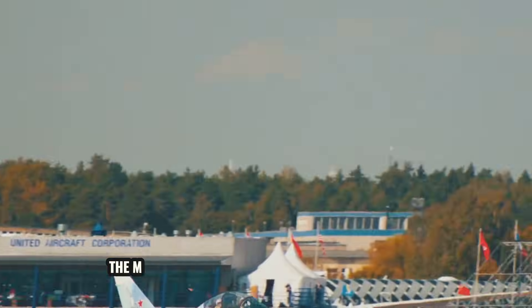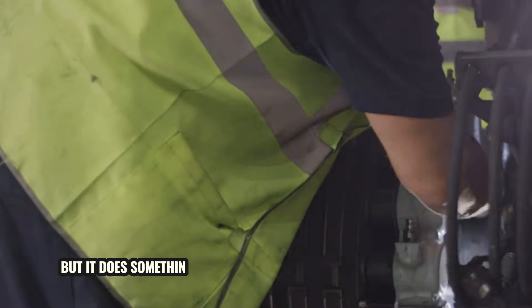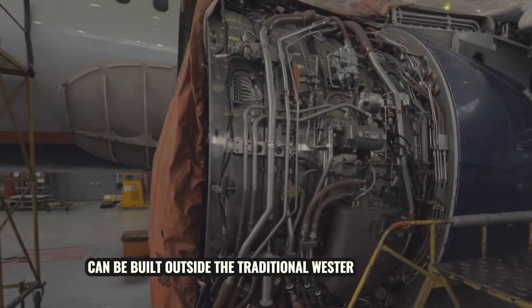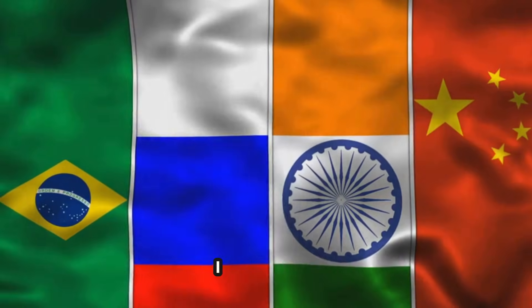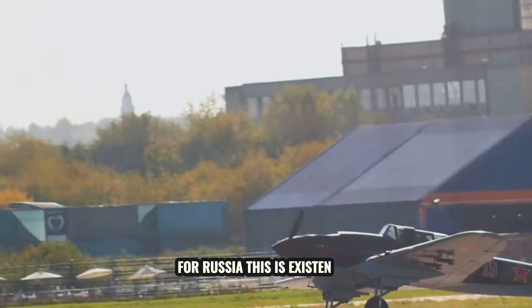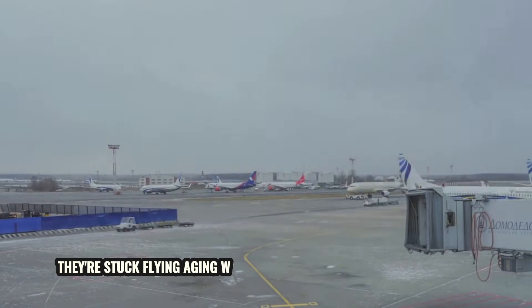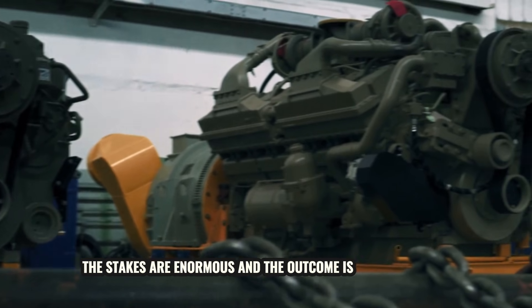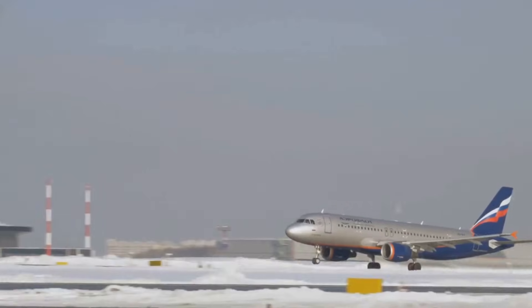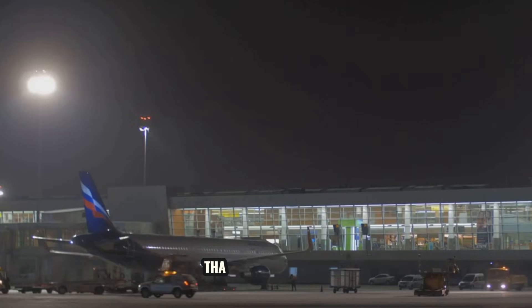The MC-21 won't dethrone Boeing or Airbus, and it won't reshape global aviation overnight. But it does something more subtle and potentially more important: it proves that a modern commercial jet can be built outside the traditional Western supply chain. That's a precedent — China's watching, India's watching, and any country that wants strategic independence in aviation is watching. For Russia, this is existential. If the MC-21 works, they have a future in commercial aviation; if it doesn't, they're stuck flying aging Western jets with no way to replace them. The stakes are enormous, and the outcome is still uncertain. But the fact that they got this far under these conditions is worth paying attention to — because the next time someone says a country can't build a modern airliner without Western help, there's going to be a Russian jet on a tarmac that says otherwise.